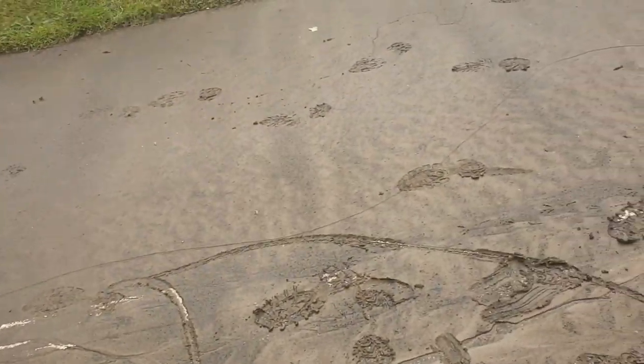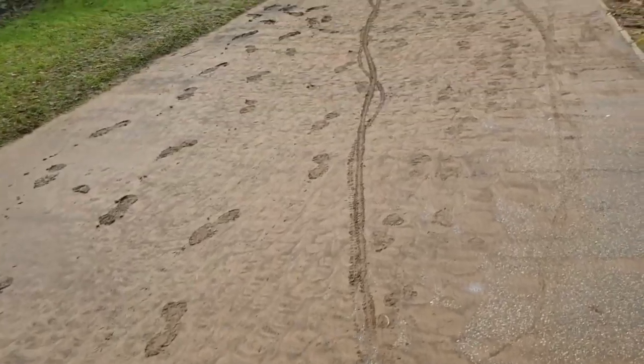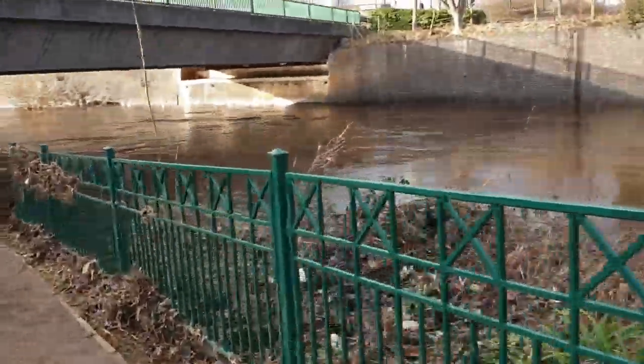This is the concrete, and this is the level that the River Don came up to. It just brought all its mud up.